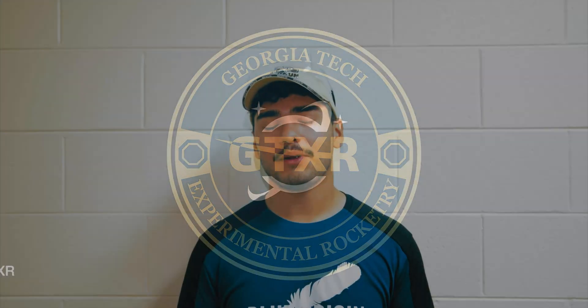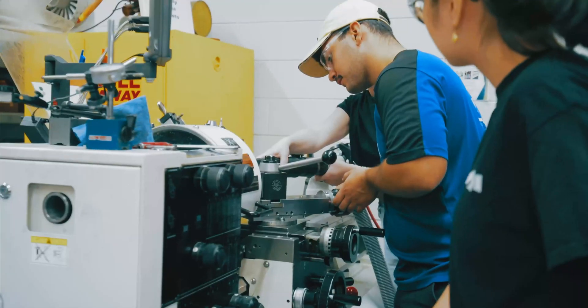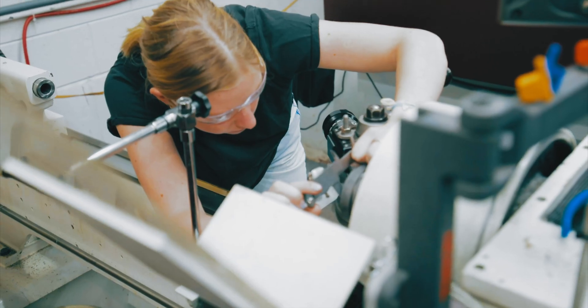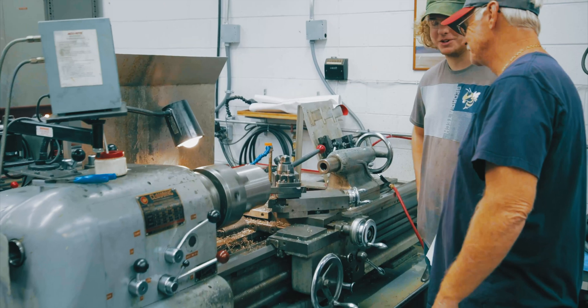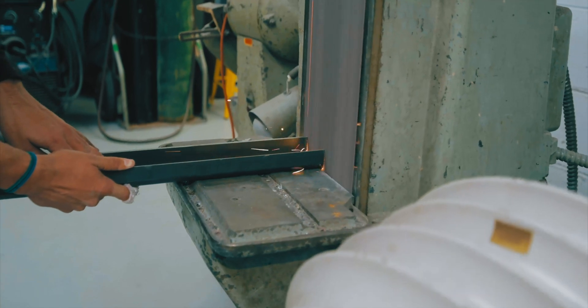Hi everyone, my name is Keon and I'm this year's propulsion lead on Georgia Tech Experimental Rocketry. Today we're here at the machine shop working on motor hardware for our booster motor going on Material Girl, a two-stage sounding rocket aiming to fly to 150,000 feet. We got Sabrina and Alpio working at the machine shop getting the graphite nozzle throat made, and we got Dylan working on the nozzle extension. These are really important components that help our rocket fly and they're making really great progress this week.